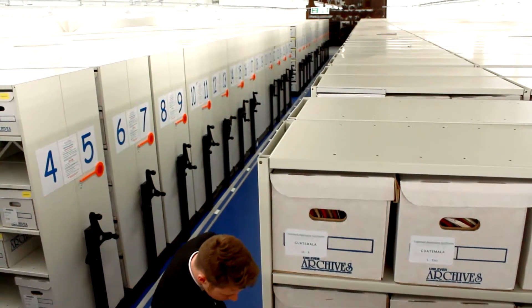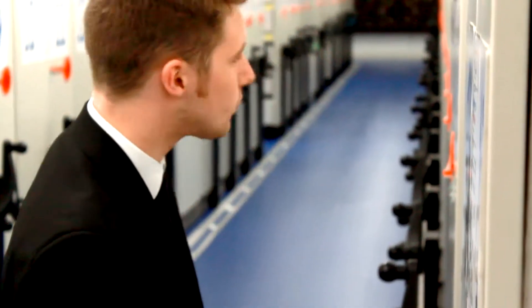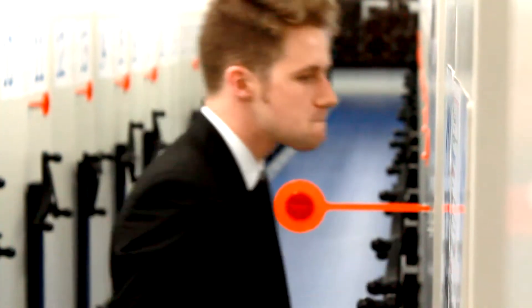Within the records department, the sort of records we're keeping range across the board — everything that's produced in the everyday working environment in the global head office, from copies of the board minutes through to marketing records, examples of packaging, advertising, presentations, reports — a whole range of records.